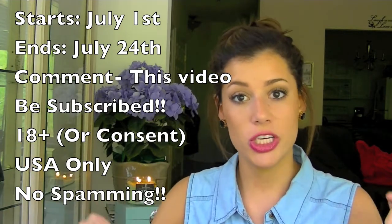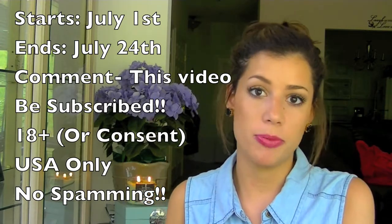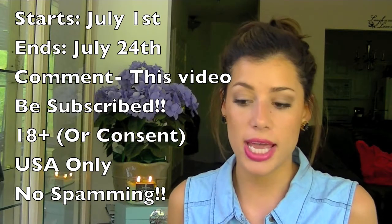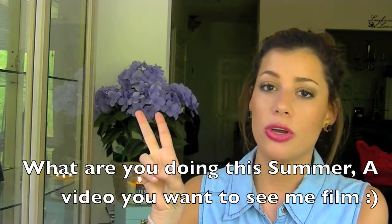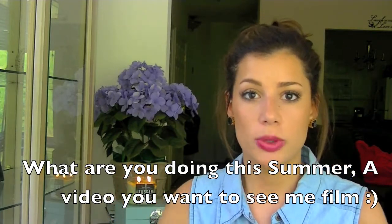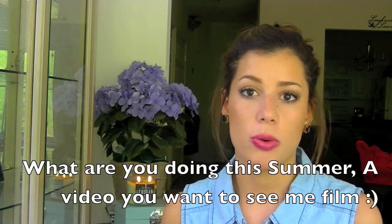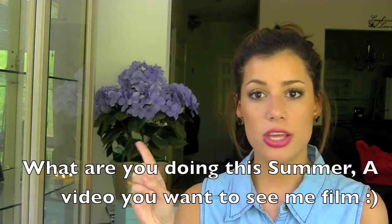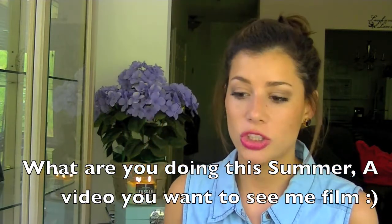You can comment as much as you want on this video only. You must be a subscriber and you must be 18 or older — but if you're not 18 yet, you just have to have your parent or guardian consent. Don't spam other people — that's kind of rude. The question is: what are you most looking forward to this summer, and what video would you like me to do this summer? For example, if you're going to the beach, you might ask for a 'what's in your beach bag' video. So comment what you're doing this summer and what video you want me to produce.